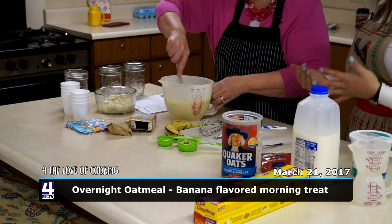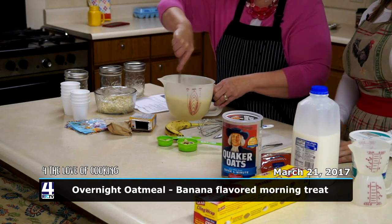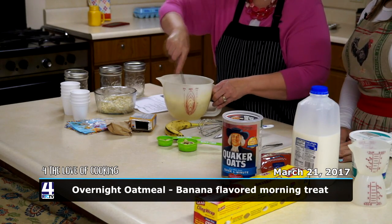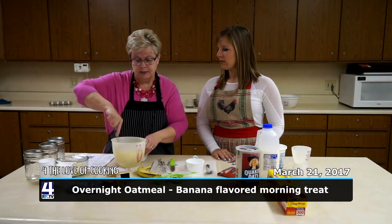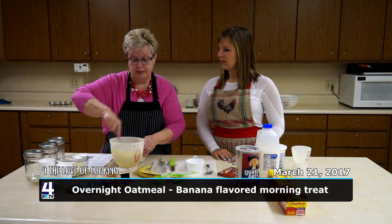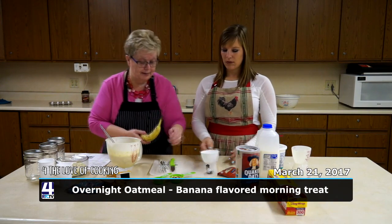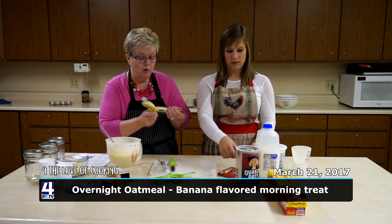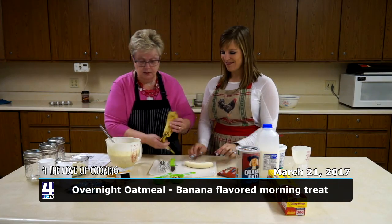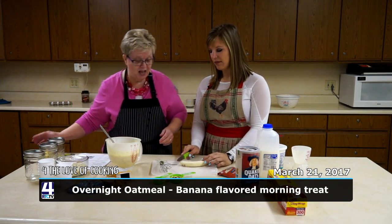It would be a good substitute for sour cream, and many times it has fewer calories while giving you the same taste on a potato or in a dip. The next thing is to take a banana and slice it — Abby will go ahead and slice it into circles.